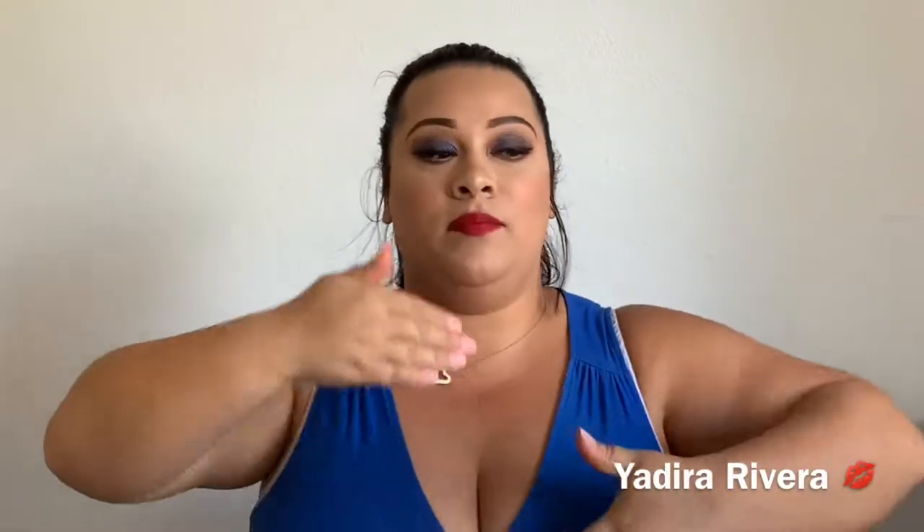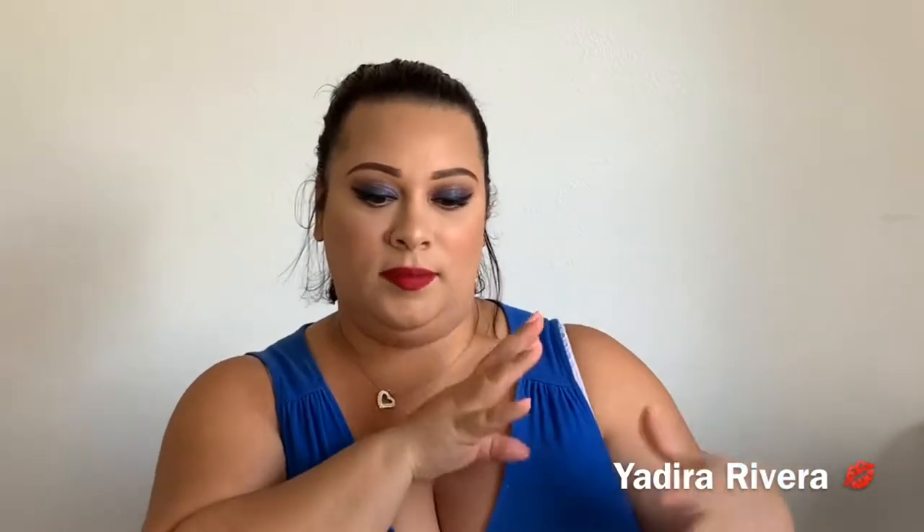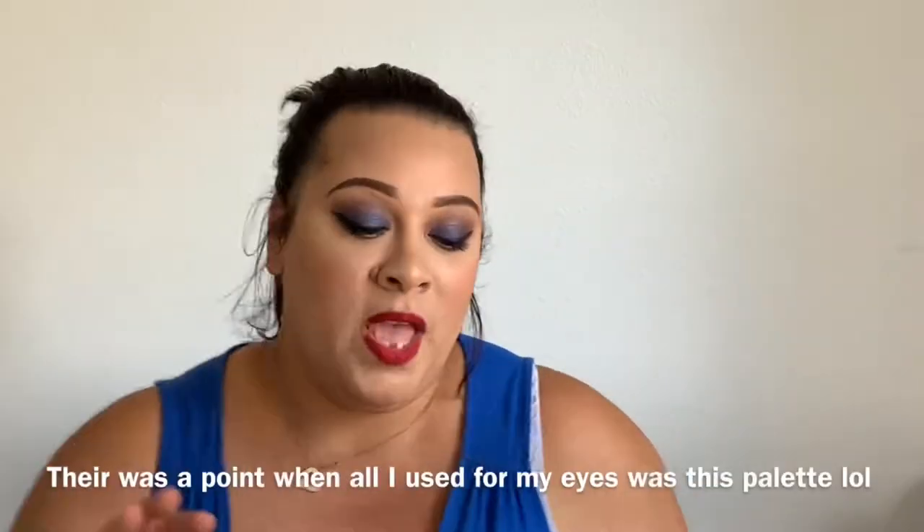My June favorites — I know I'm kind of late, it's already July. I'm sorry! So yeah, I have a couple things. Most of the stuff I've been using every day, I didn't want to repeatedly feature the same items. I have about three makeup-related items and the rest are hair, body, and things like that. So if you want to see my faves this month, keep watching, grab a snack, get comfortable, and let's jump right into the video.